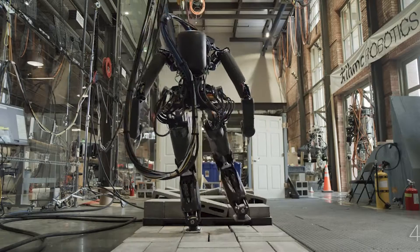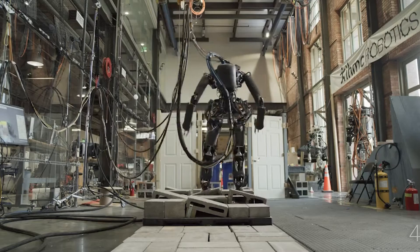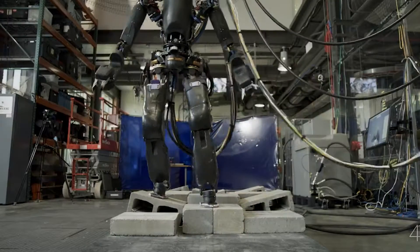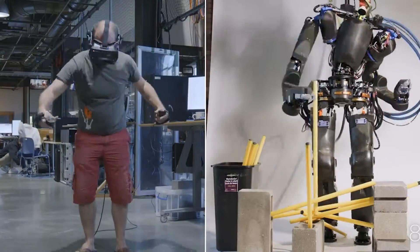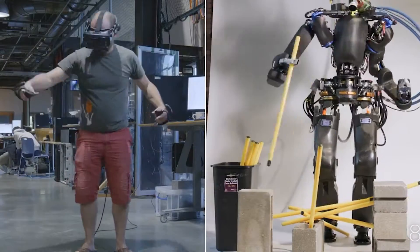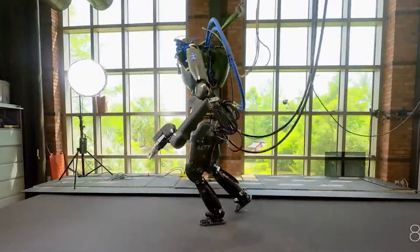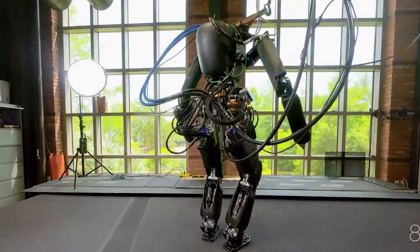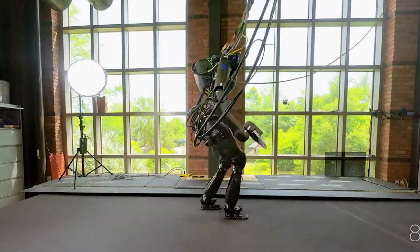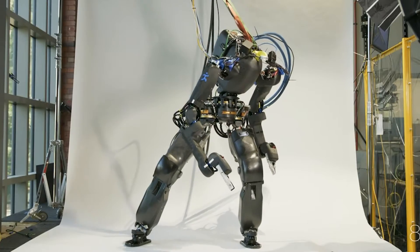Not to downplay the significance of autonomy, but IHMC's participation in the DARPA Robotics Challenge finals had a significant role in shaping the idea underlying Nadia. It is preferable to have the robot handled as much as possible autonomously, while a person is available to assume direct control of more complicated jobs. Despite the fact that this method falls short of the ideal of completely autonomous robots, it offers a practical solution for enabling robots to do important tasks consistently in the real world.